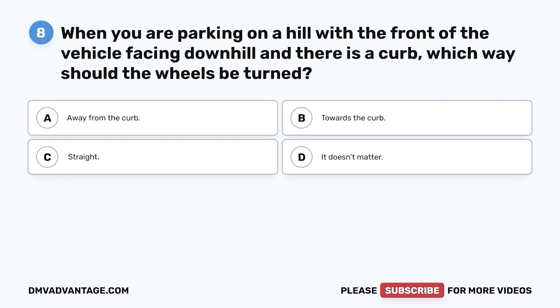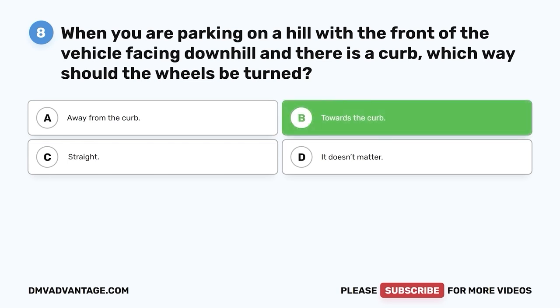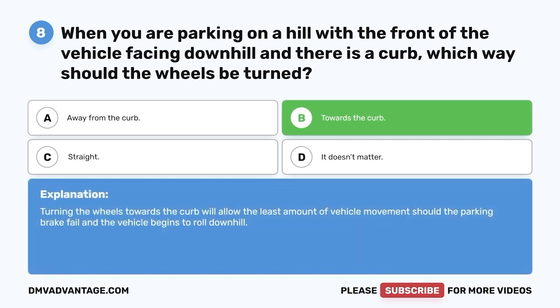Question eight. When you are parking on a hill with the front of the vehicle facing downhill and there is a curb, which way should the wheels be turned? A. Away from the curb. B. Towards the curb. C. Straight. D. It doesn't matter. The correct answer is B, towards the curb. Turning the wheels towards the curb will allow the least amount of vehicle movement should the parking brake fail and the vehicle begins to roll downhill.